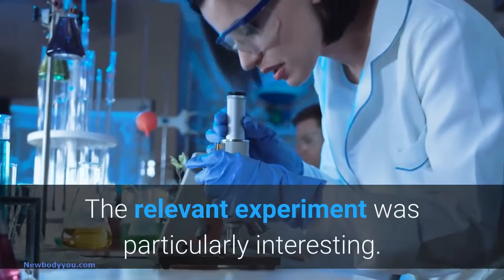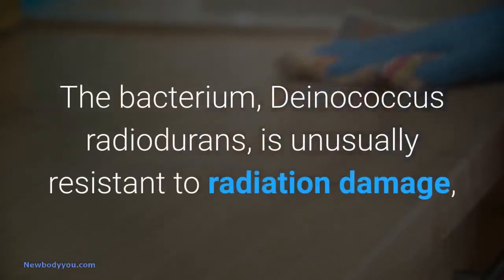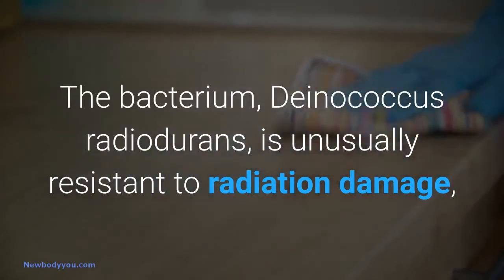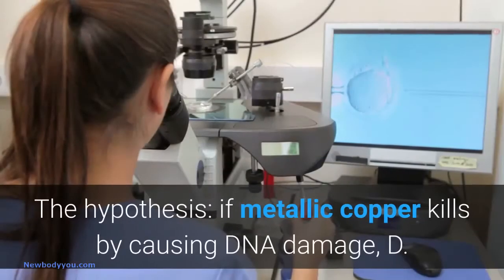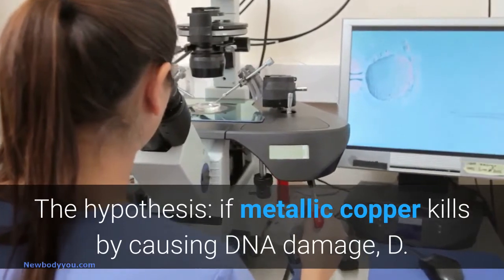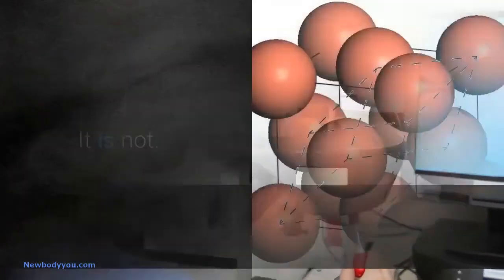The relevant experiment was particularly interesting. The bacterium Deinococcus radiodurans is unusually resistant to radiation damage, as its DNA repair mechanisms are especially robust. The hypothesis: if metallic copper kills by causing DNA damage, D. radiodurans should be immune to copper. It is not.